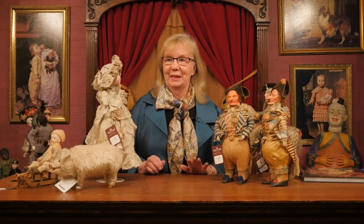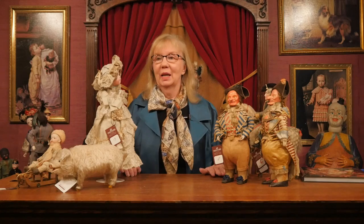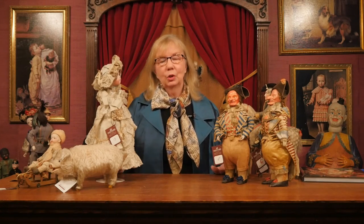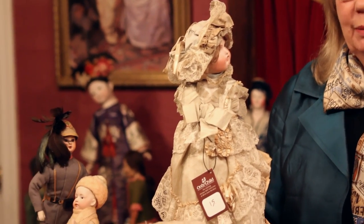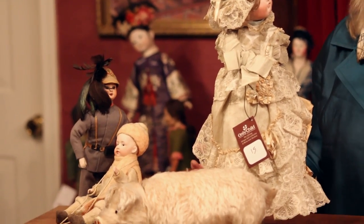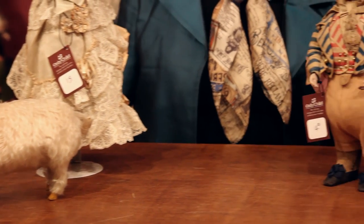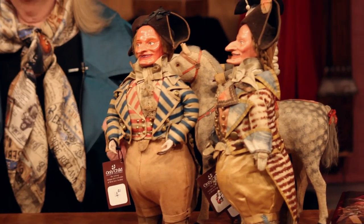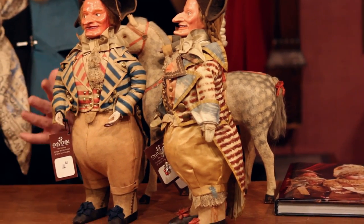Everybody needs a little candy in their life, and doll makers over the years have realized that their dolls and toys could be receptacles for candy. They didn't always make them themselves — sometimes they were commissioned by famous candy makers. For example, in Paris, a candy maker would commission a doll maker to create a doll with a hidden secret: inside would be a hollow space designed for the placement of candy, helping give them a name as a luxury candy shop.